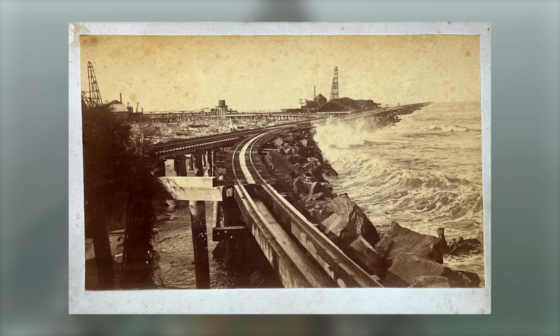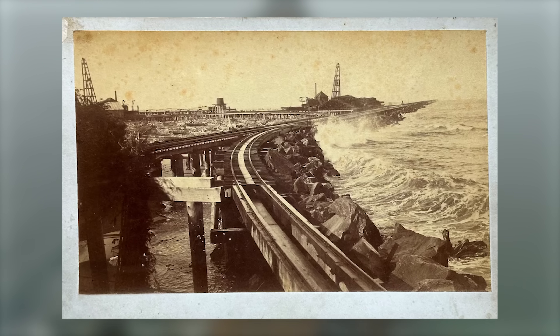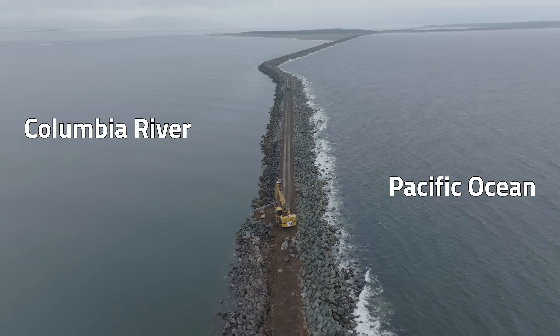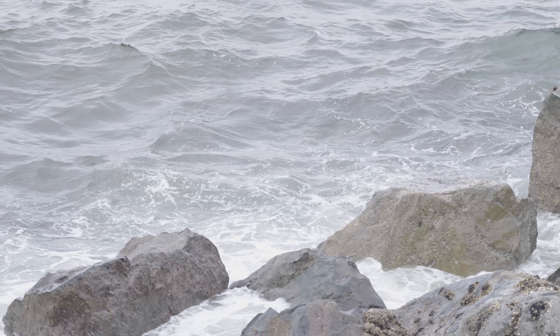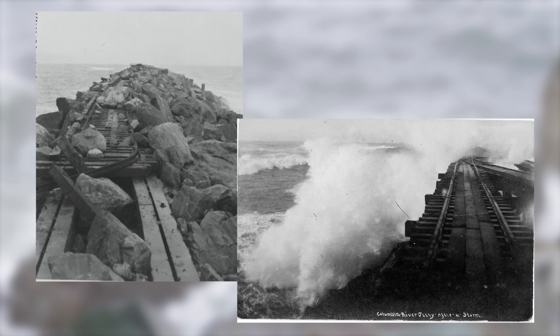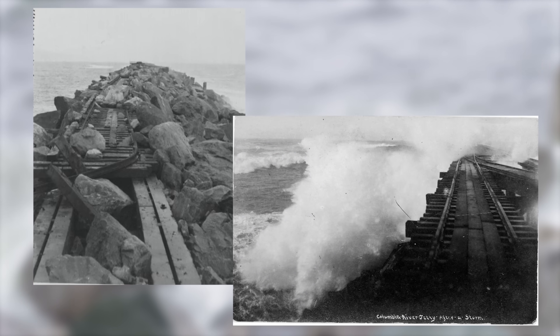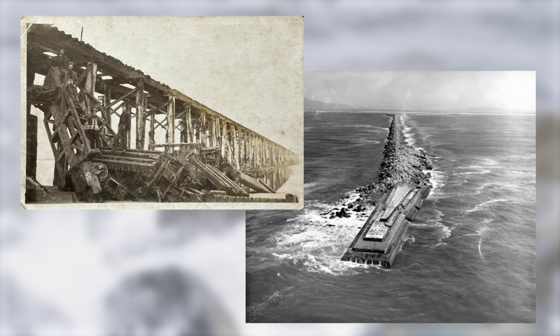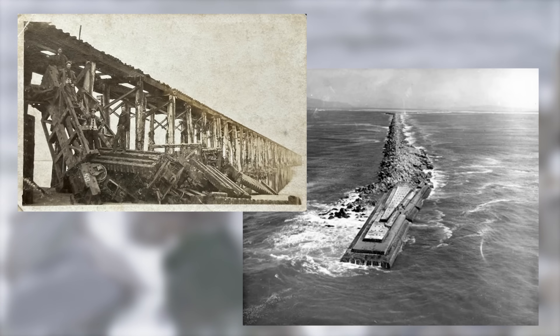Once completed in 1895, the jetty began dramatically changing the river, better flushing sediment out to sea rather than letting it accumulate. By the 1930s, the ocean swells had flattened the existing structures, so the first rebuilding began, with 2.3 million tons of stone brought in under three contracts.